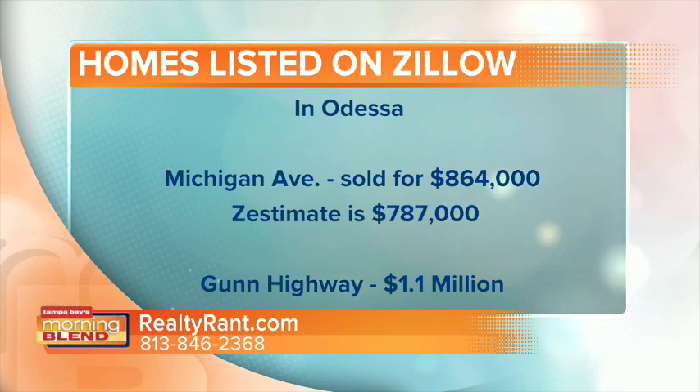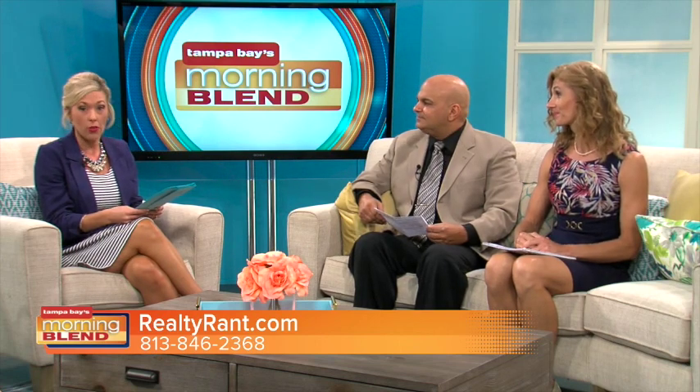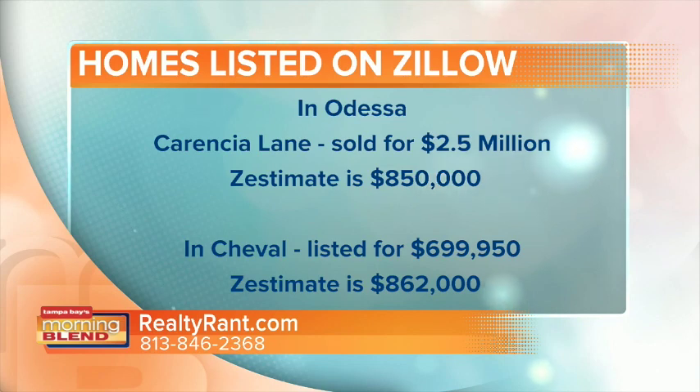You're seeing some that are priced higher and some where the Zestimate is higher or below. They can overvalue homes and undervalue homes — it goes both ways. That's why it's so important to meet with a local realtor and get an accurate estimate of your home. And another one in Odessa — this one is way off base, kind of scary. The Zestimate was only $850,000, and it sold for $2.5 million.